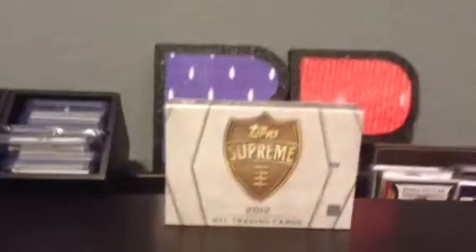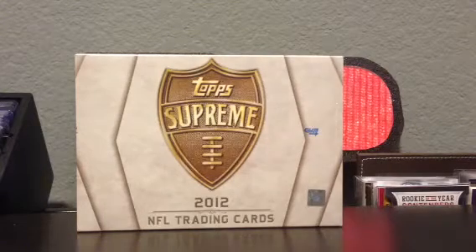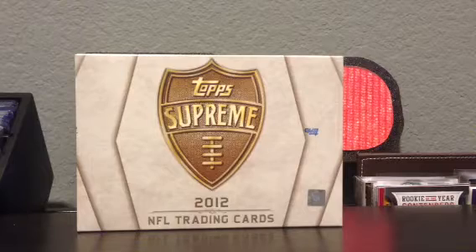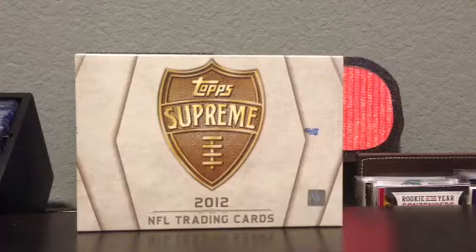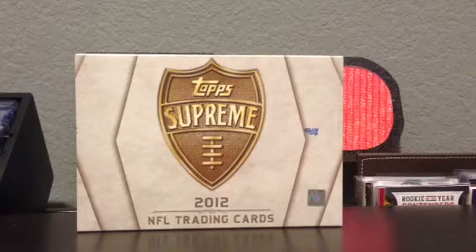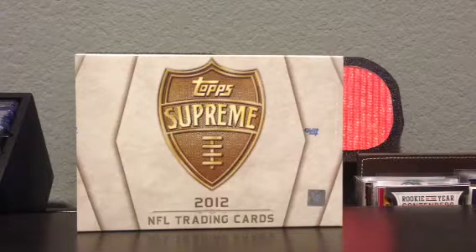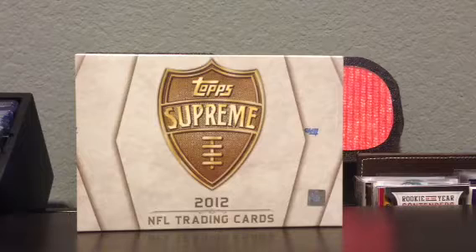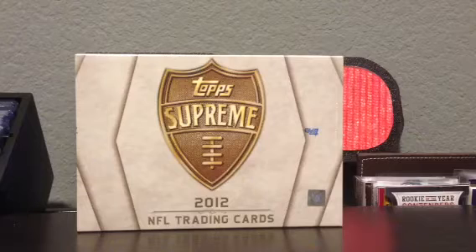We have a box of 2012 Topps Supreme Football. This product is a beast. Its inaugural year was 2010 and it was huge for case breakers, because you get one hit and only 11 or 12 out of the 16 boxes in a case are guaranteed to have an autograph. You could pull a five-way or eight-way autograph — that's just out of this world, potentially a thousand dollar card — for 80 to 90 bucks a box.